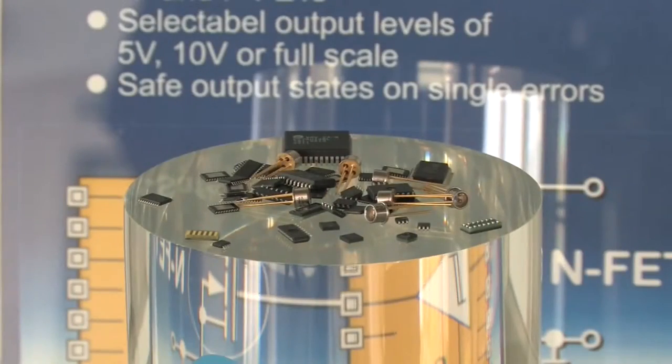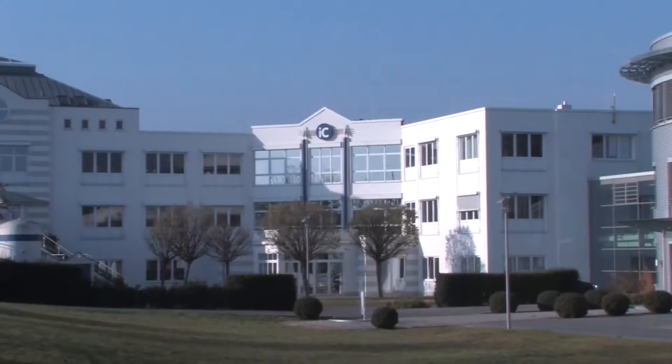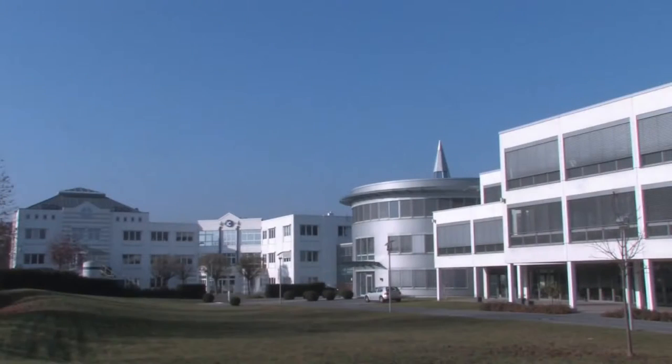Come and see us in Bodenheim, or visit us at our international trade shows or on the web. For support and design assistance, speak to us directly or contact one of our partners near you. IC Haus in Bodenheim, Germany.